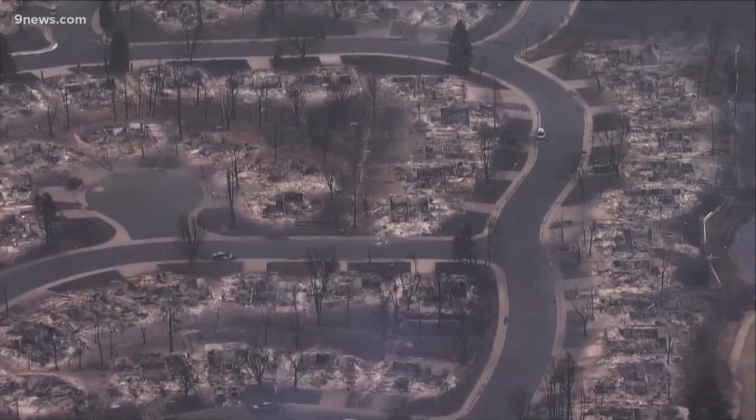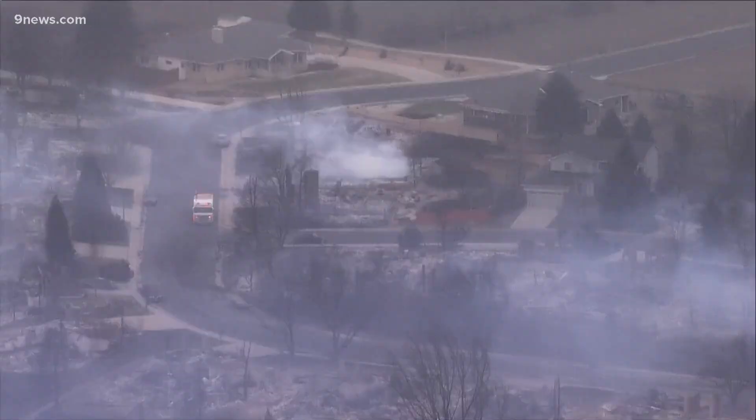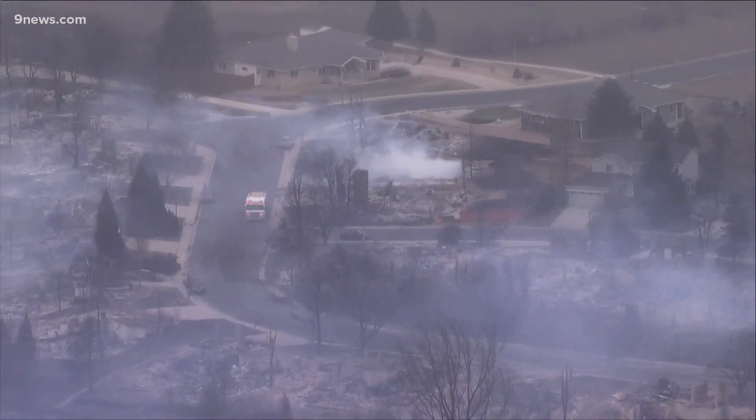Scientists say that Boulder County homes fell like dominoes as the Marshall Fire spread from one house to the next. Researchers are working to find ways so that if something ignites, we don't see that domino effect — we don't see that tipping event.